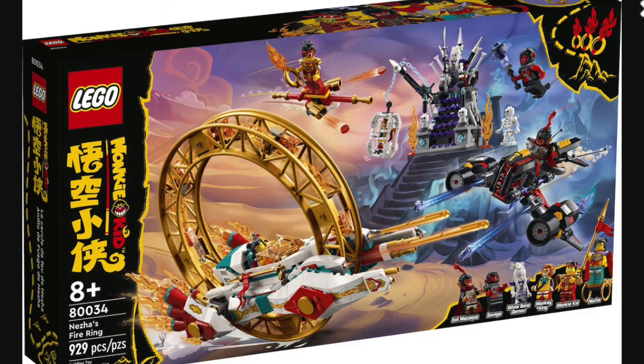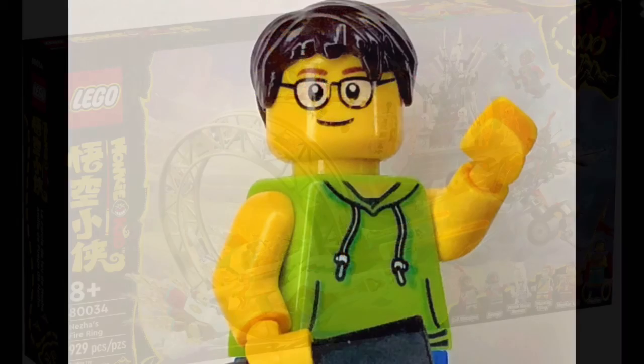Next up we have set number 80034, also called Niza's Fire Hoop. This set will be retailing for about $80 to $90 US and will contain 929 pieces along with six minifigures: Evil Mechaquee, the bad guy Savage, the White Bone Demon queen, Monkey Cane, Monkey Kid, and Naza.